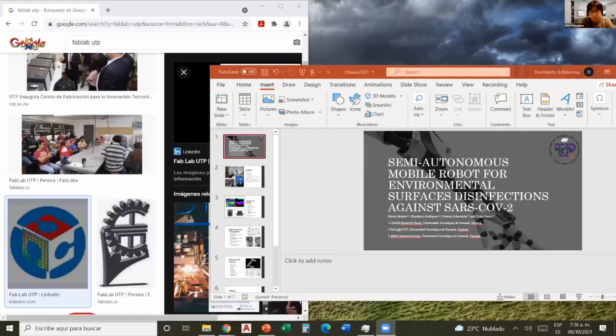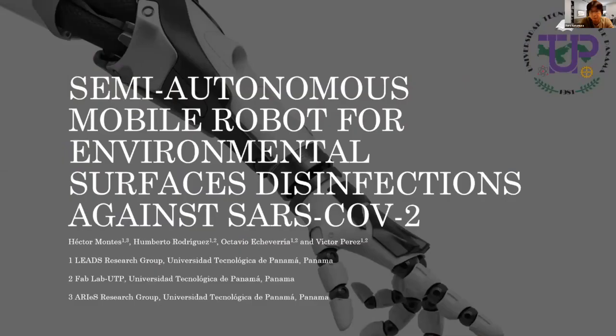Should I share the screen now? Yes, please. I can see your slide. Well, good evening everyone in Japan and good morning to the rest of the world. Today I'm going to be presenting my team's efforts over the last months on this project about semi-autonomous mobile robots designed and tested in marketplaces. The actual title is 'Semi-Autonomous Mobile Robots for Environmental Surface Disinfection Against COVID SARS-CoV-2.'